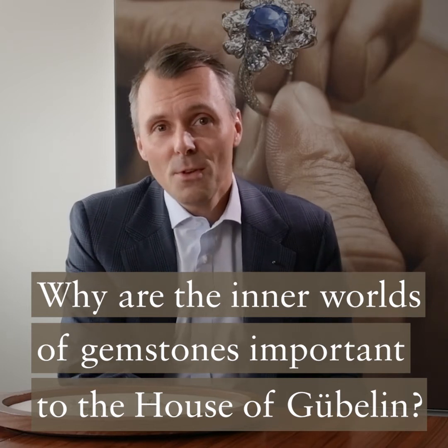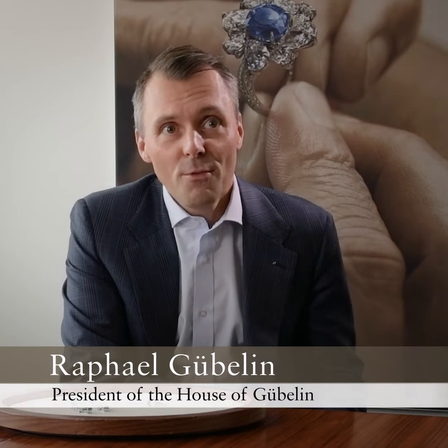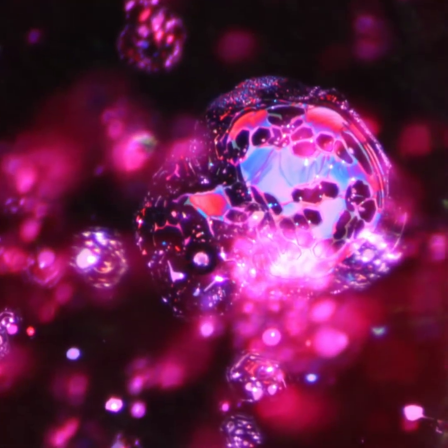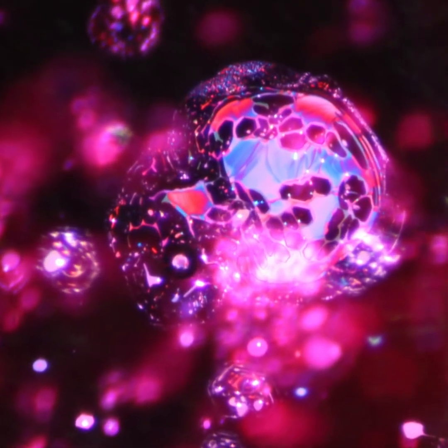The inner world of gemstones — the importance is probably also in the roots of the family for a long time. My great-grand-uncle Edward Gübelin was already very much fascinated by the inner world of colored gemstones. He discovered the inside and realized that when you dive into colored gemstones, you can actually see fantastic shapes and colors inside, and based on that he was able to find out where colored gemstones come from.